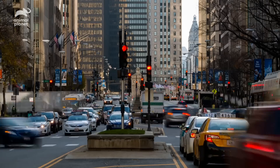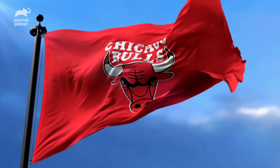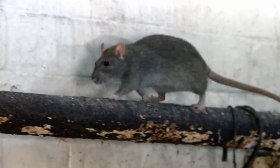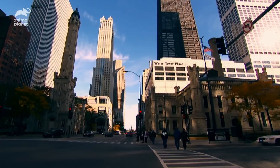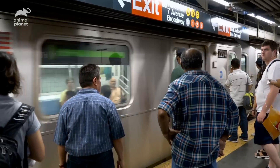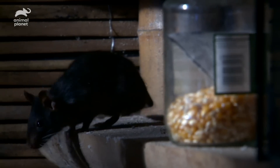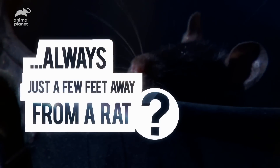Chicago, the windy city — home to bears, cubs and bulls. But there's a new team in town and they're stepping up and taking over. A recent study claims that Chicago is now the rat capital of America. Many believe that in all urban areas we're only ever six feet away from one. There's probably one right next to you right now. But why are we always just a few feet away from a rat?